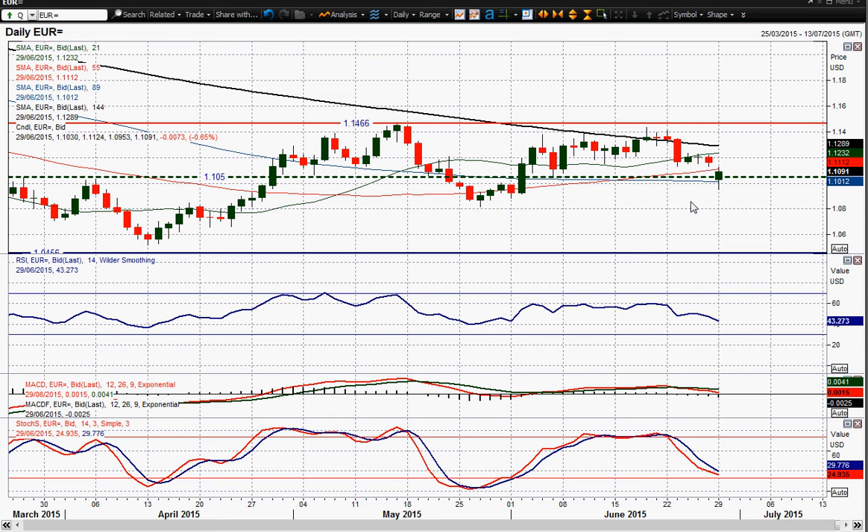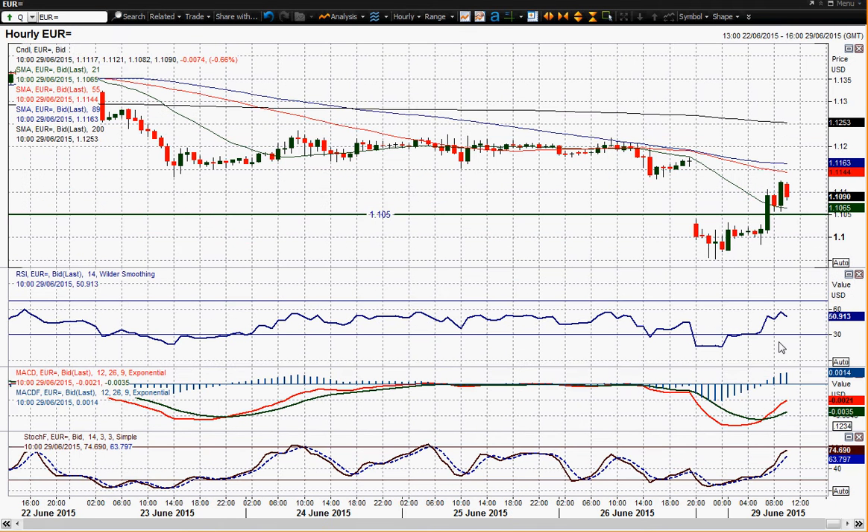It opened sharply lower, dipped back to 109.53. Considering that Friday's close was 111.64, that's over 200 pips to the downside. It added to the downside and then rebounded actually quite strongly, and it's currently only 70 pips down, so it's retraced a lot of that move.